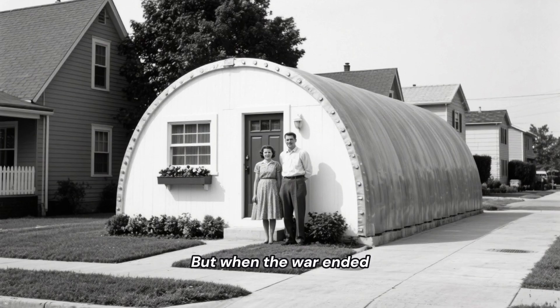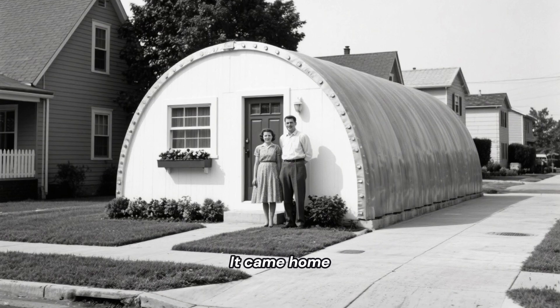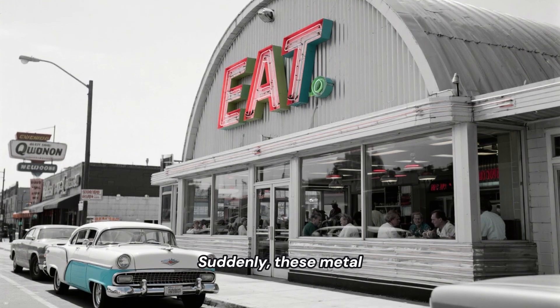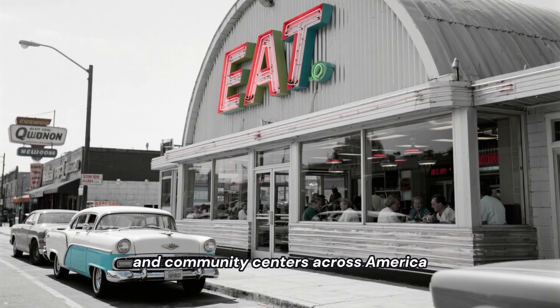But when the war ended, the Quonset Hut didn't just disappear. It came home. Returning GIs and a massive housing shortage created the perfect opportunity. Suddenly, these metal arches were transformed into homes, shops, and community centers across America.